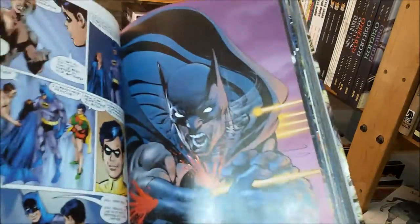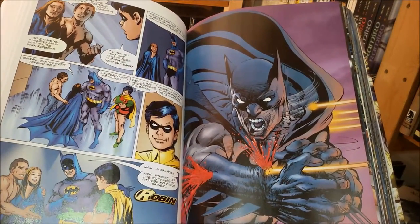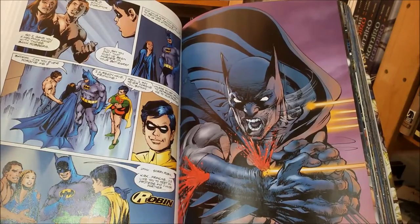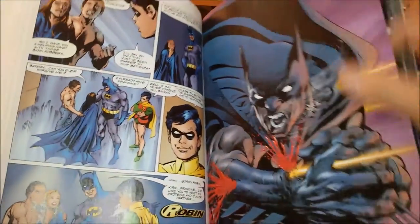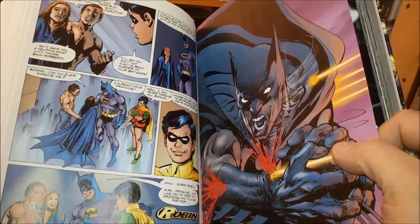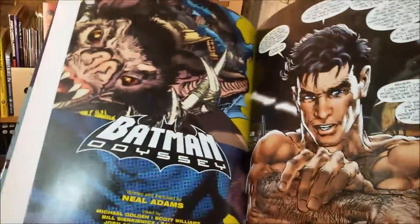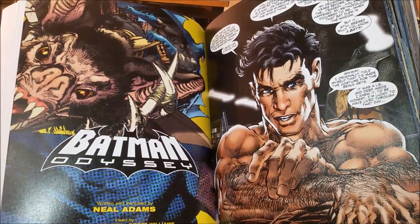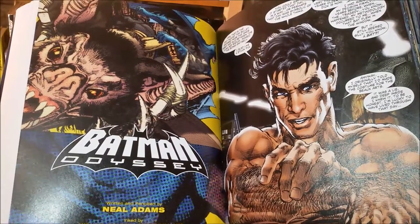Neil Adams has proven again and again that he's able to tell a story in pictures, so it's quite a surprise to read his Odyssey — a long epic which is really a brilliantly drawn, gorgeously demented mess of a story.